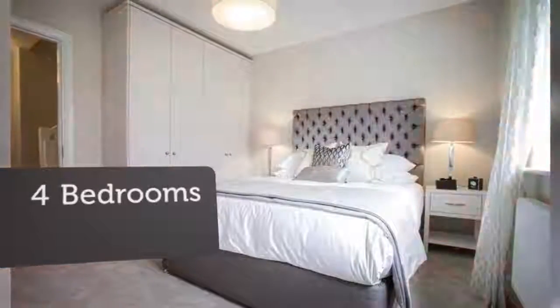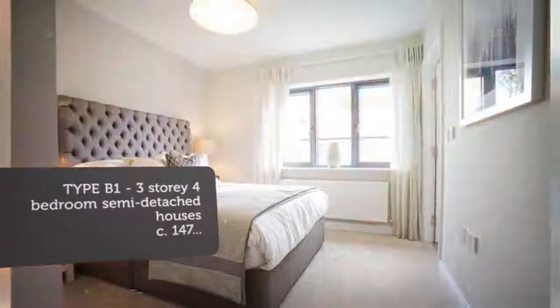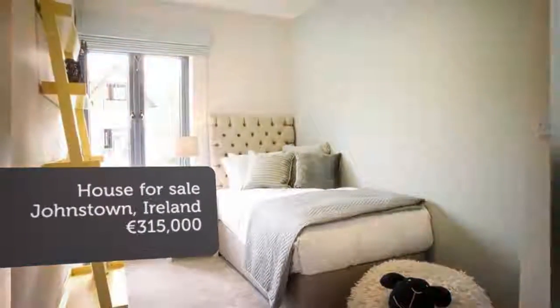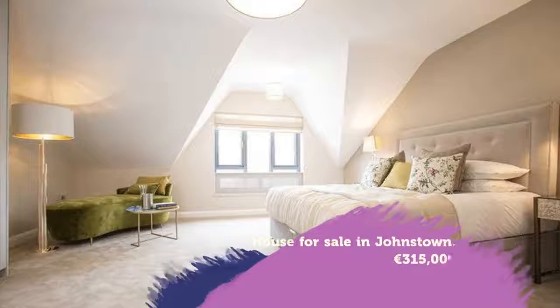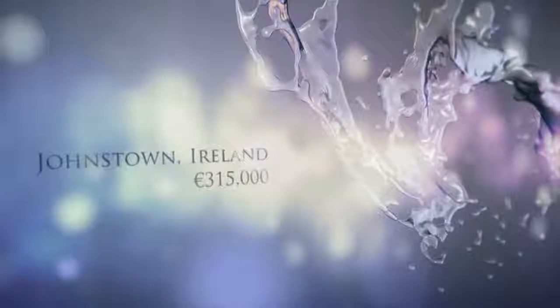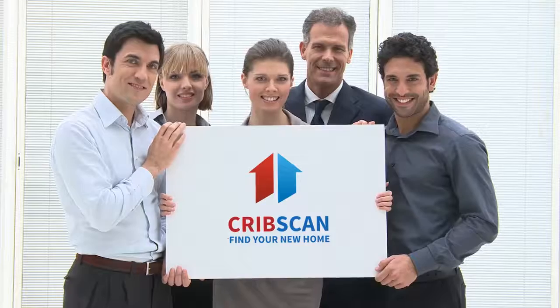Navan is a bustling town with a rich historical past. It is a very popular residential location due to its multitude of amenities and excellent transport links. It enjoys easy access to Dublin and surrounding counties. It contains numerous interesting buildings and characteristics, and is well served by schools, colleges, shops, restaurants, and sports and leisure facilities.